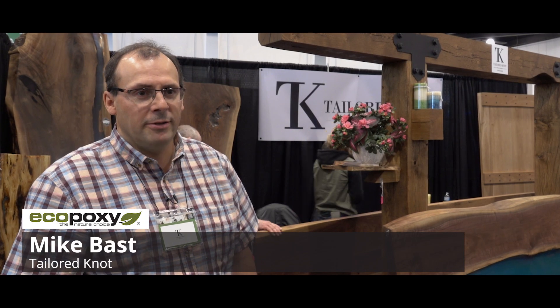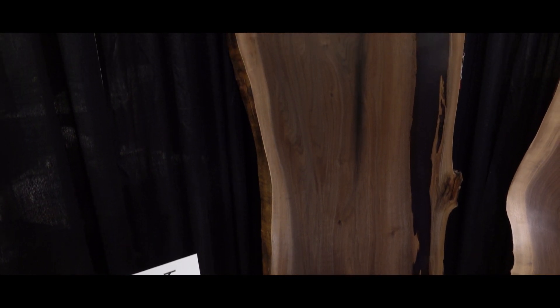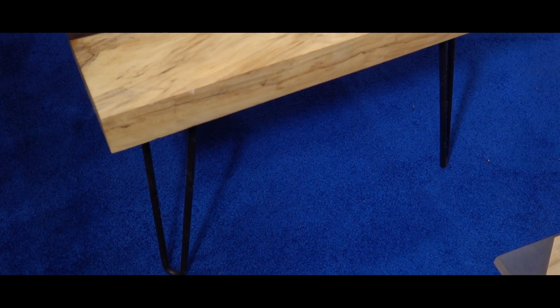Hi, I'm Mike Bass from Taylor Knott. We're a local wood company here just south of Winnipeg. We've started working with high-end dark walnuts, maples, and oaks, and we're looking at making luxury high-end tables — live edge tables, river tables, straight edge tables.